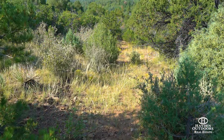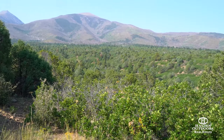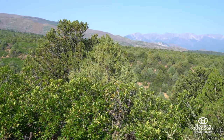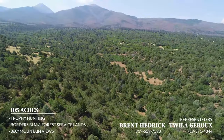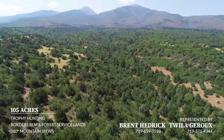Recreation abounds in the area. There are numerous access points to public lands to enjoy hiking, biking, rafting, fishing, hunting, ATVing, and numerous other activities. The Arkansas River is located a short distance to the north and provides some of the most renowned trout waters in the state.